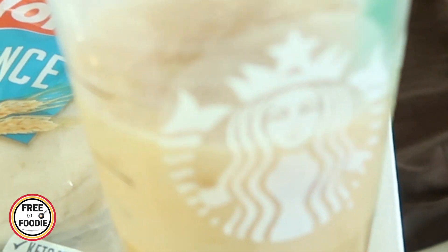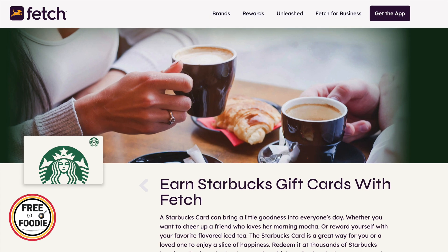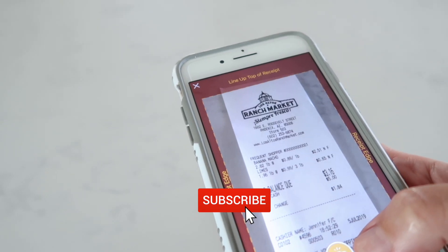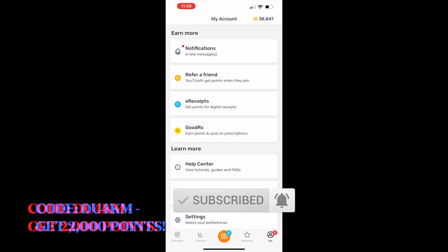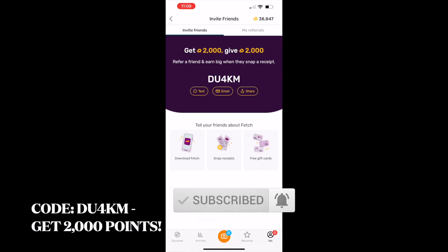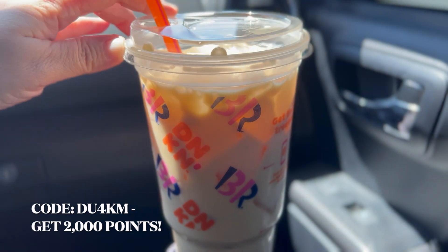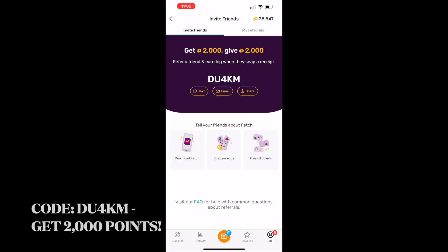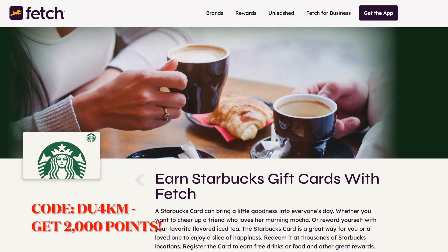I did get some Starbucks coffee. I got this Starbucks with my Fetch Rewards — it's basically an app where you scan receipts and you earn rewards, and I cash out my rewards for gift cards. I don't normally get Starbucks, I normally get Dunkin' Donuts, but I don't really like the reward system lately. Let me know what you guys prefer, Dunkin' Donuts or Starbucks. It's really good — delicious!